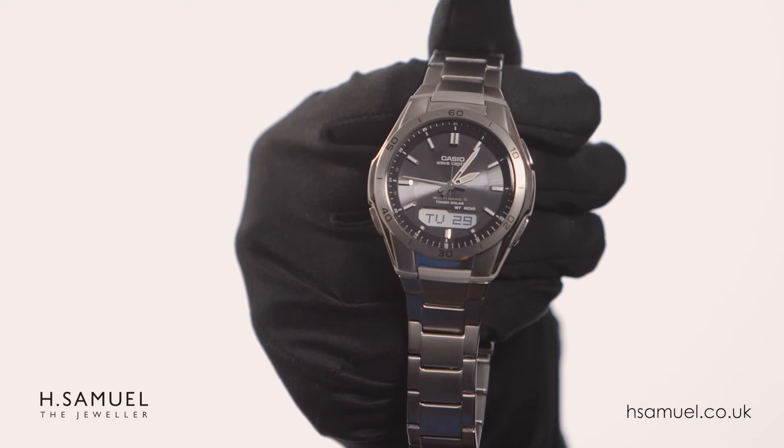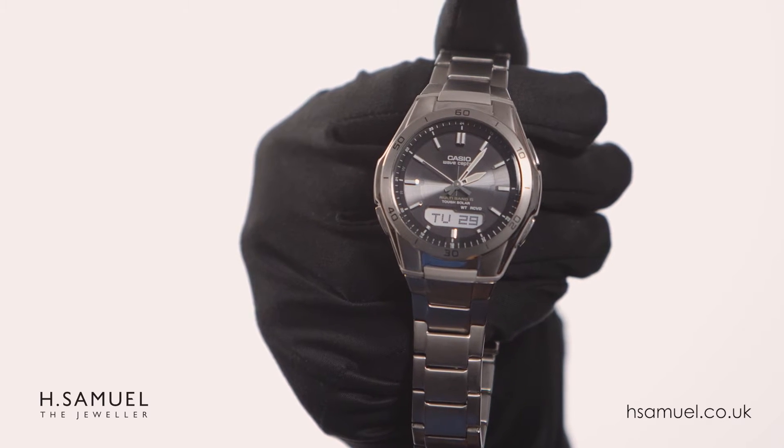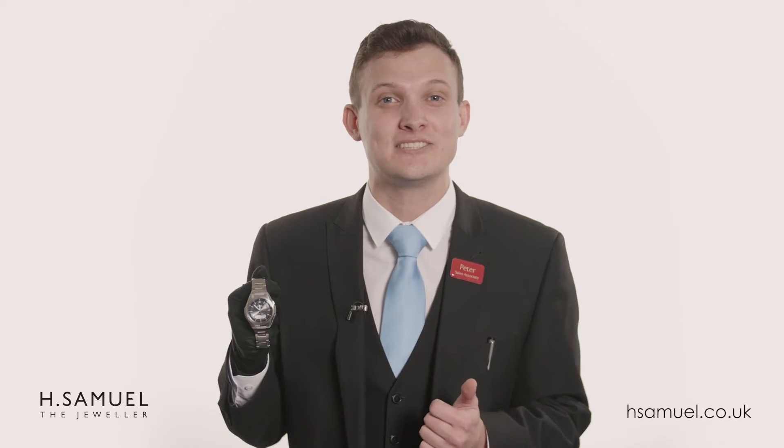Hi, I'm Peter from HSamuel and I'm here to tell you more about this Casio WaveSeptor Men's Titanium Radio Controlled Watch. It is incredibly light, so let's take a closer look.